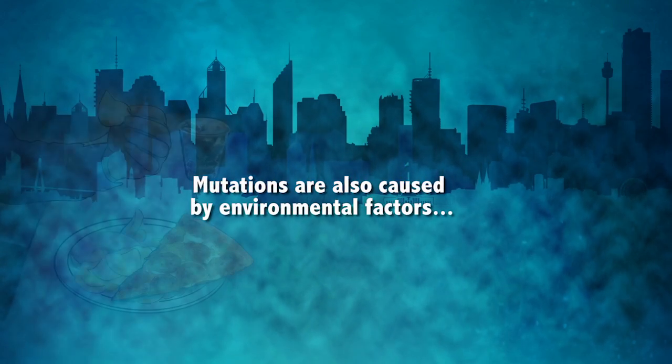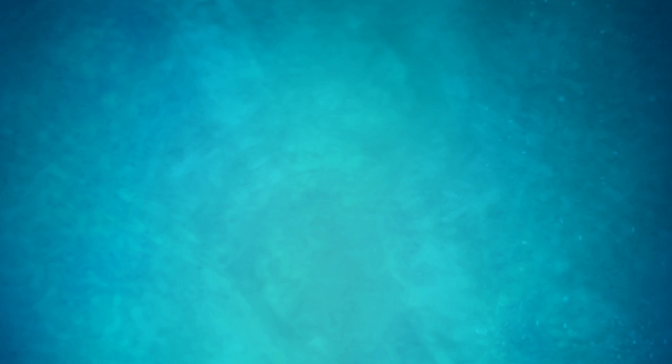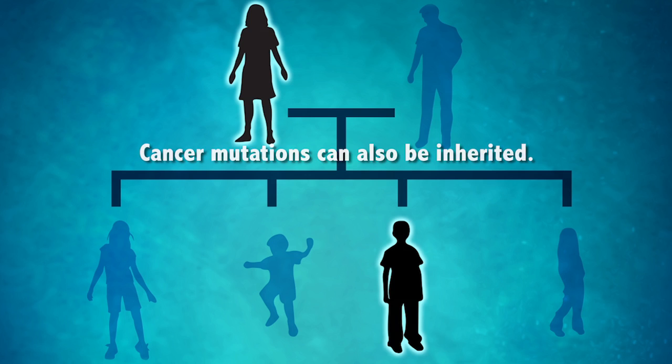The second factor is environmental. Some people add to the number of mutations in their bodies by their behavior, such as sunbathing or smoking. The third factor is inherited. Some people are born with mutations that make them more likely to get cancer.